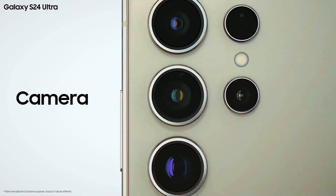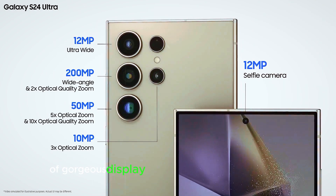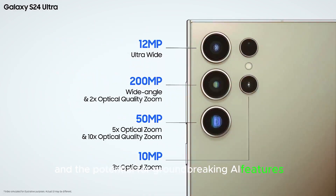So, what sets the S25 Ultra apart? When you combine a powerful processor, a gorgeous display, a cutting-edge camera system, and the potential for groundbreaking AI features, you're looking at a phone that's not just an upgrade — it's a revolution.